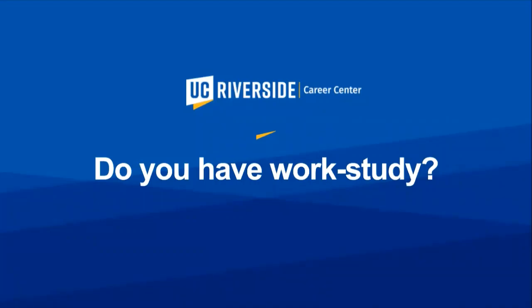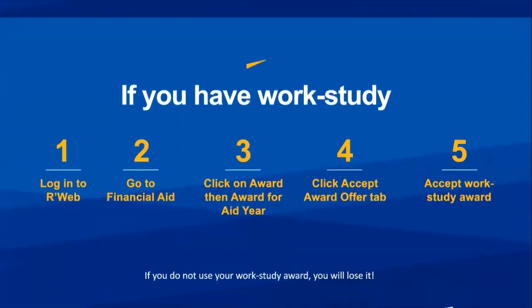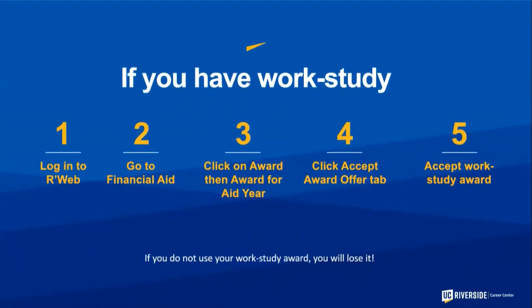To find out if you have work study, log into R'Web, go to Financial Aid, click on Award and the aid year, and there you can see if you've been offered it and either accept or decline. If you were invited to this orientation, our records indicate you've been granted work study for this academic year. It's important that you use this award at some point during the year or you will lose it. If you choose not to use it, there's a very slim chance it will be granted again next year.